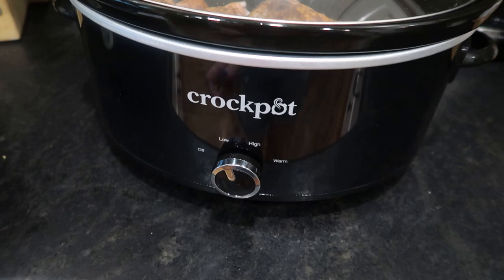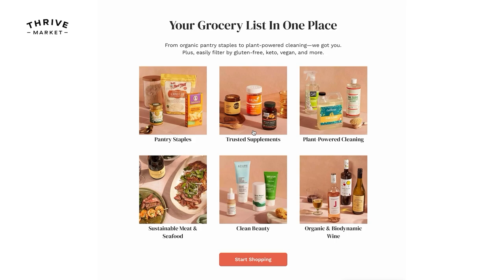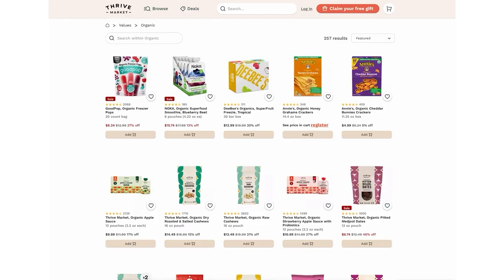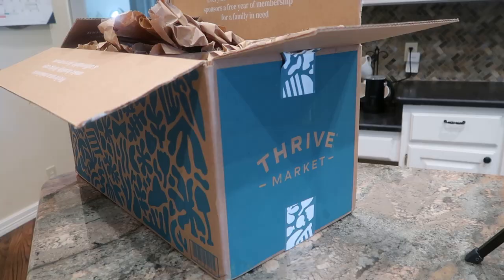Before I get going on the rest of tonight's dinner, I need to unpack my box from Thrive Market, who is sponsoring today's video. Thrive Market is an online membership-based grocery retailer on a mission to make healthy living affordable for everybody. You can shop from thousands of best-selling products priced below traditional retail, and because of Thrive Market's savings guarantee, if you find a lower price somewhere else they'll match it.